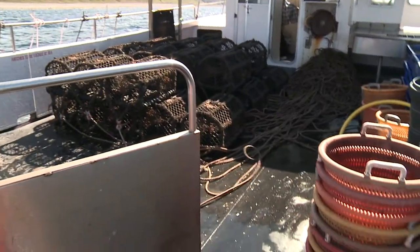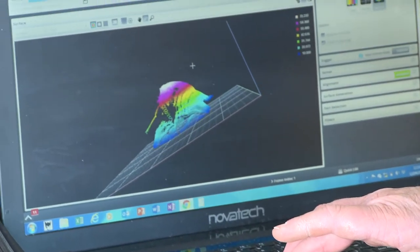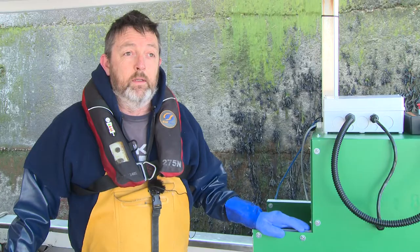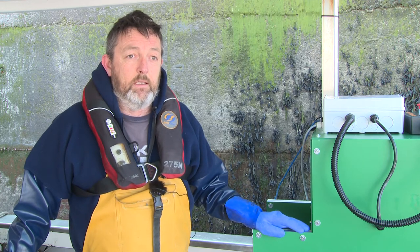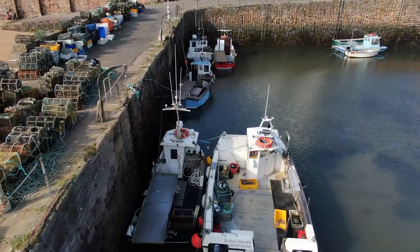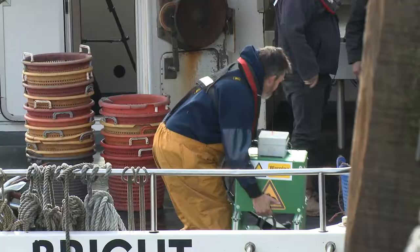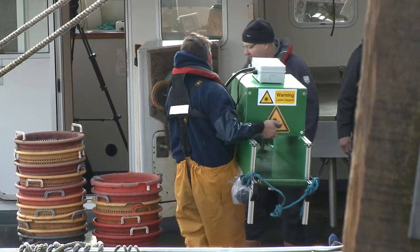It certainly wouldn't be required on every boat. The amount of data an individual unit could collect is enormous. Spreading them around the country geographically, you could maybe get away with 10 or 15 doing a lot of data collection. They'll also be portable, so they could be switched between vessels from time to time.